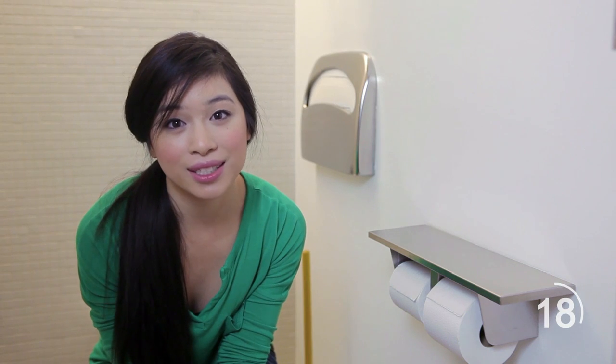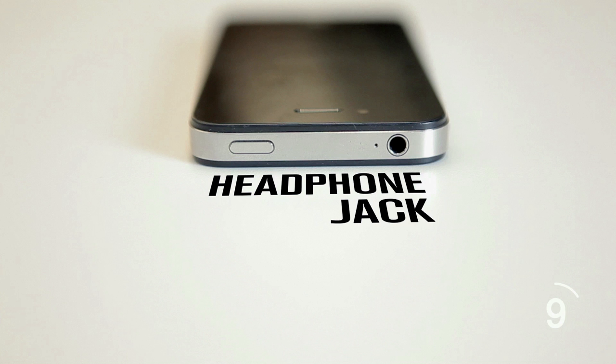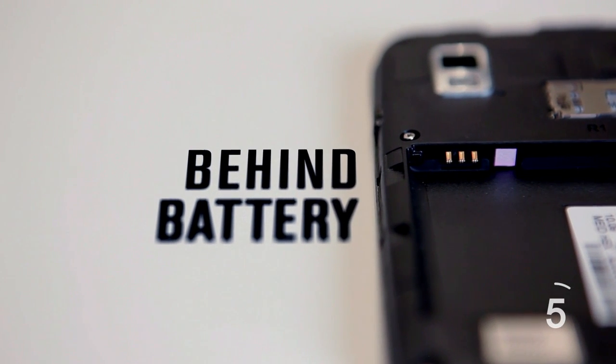Water damage is typically an end-of-warranty situation. There's only one way to know that water is the ultimate killer — a small bit of white material which turns red when water makes contact. For an Apple phone, this is inside the headphone jack; for other phones, it's typically in the corner behind the battery pack.